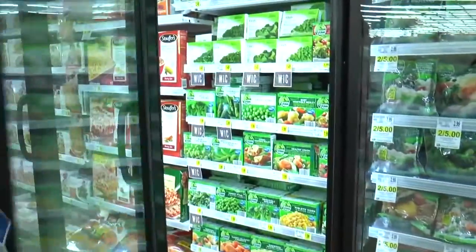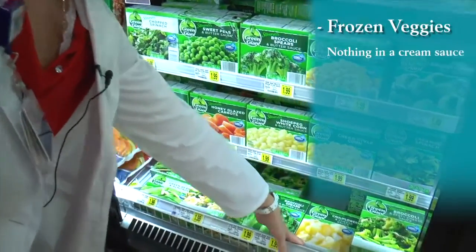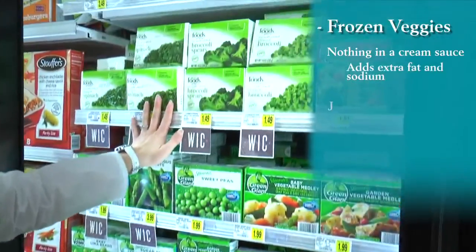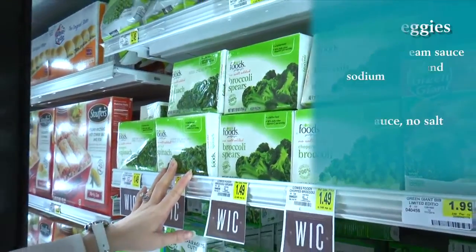I said earlier that fresh vegetables are going to be the healthiest, but fresh vegetables aren't always in season and sometimes they can be a little bit more expensive. So there is a time and a place for frozen vegetables. That can be confusing as well because you see down here we've got vegetables in a cream sauce, in a cheesy sauce — cauliflower in a cheese sauce — that's not only going to add extra fat, it's going to add extra sodium. So what we want to choose is something like just the actual vegetable, no sauce, no salt, so you can season it your own way and it's going to be more nutritious.